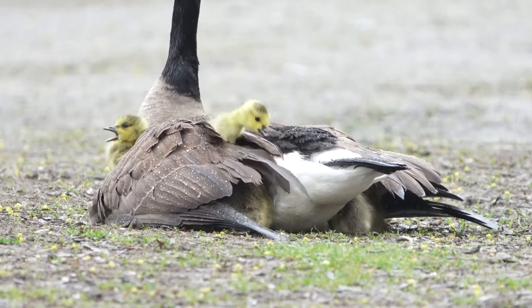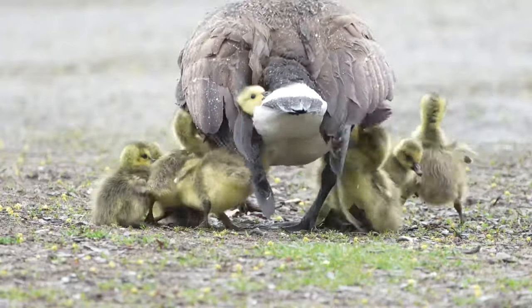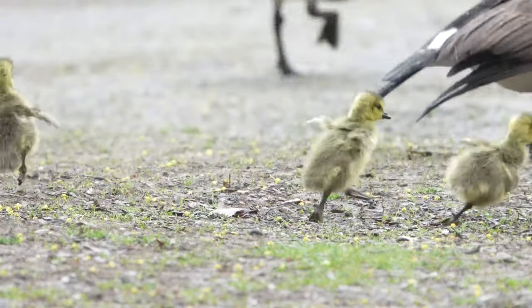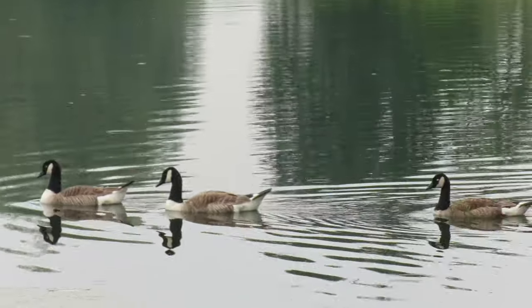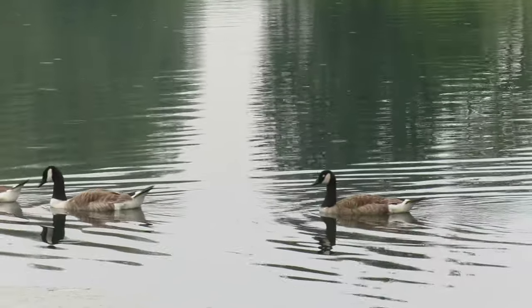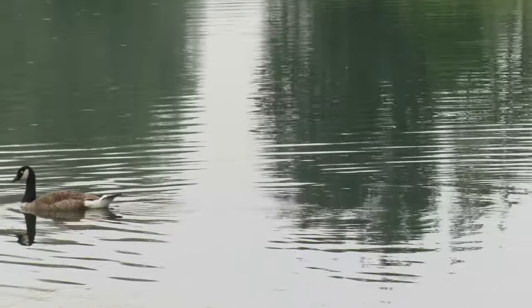Canada Geese usually only nest once in a season, but if their nest is destroyed, they can attempt to nest a second time. They will also mate for life, but only if their breeding efforts are successful. If they have one or more failed nesting seasons, it isn't unusual for them to split and find new mates.